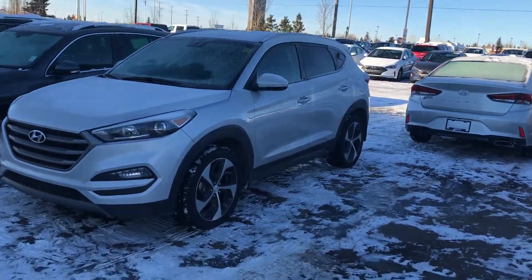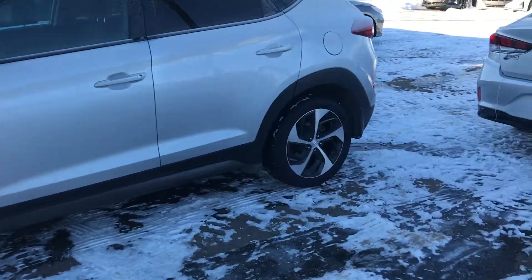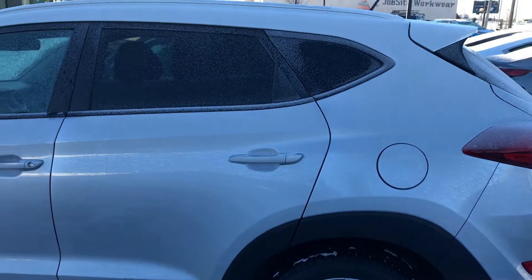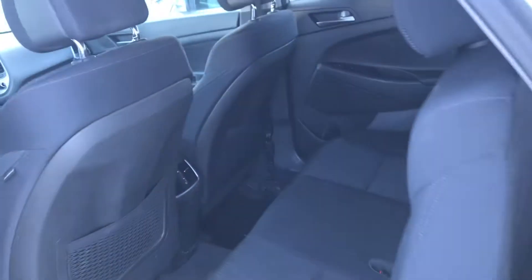Hey there, good morning! This is Kabir from River City Hyundai. Thank you for submitting an inquiry on our amazing Tucson — really nice vehicle with a lot of options. We just put brand new tires on this vehicle, and as you can see, it has a lot of features and options, including a lot of space at the back.